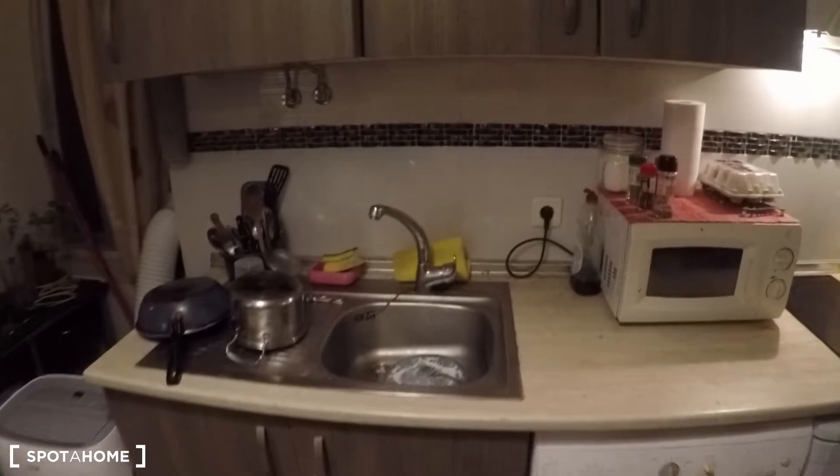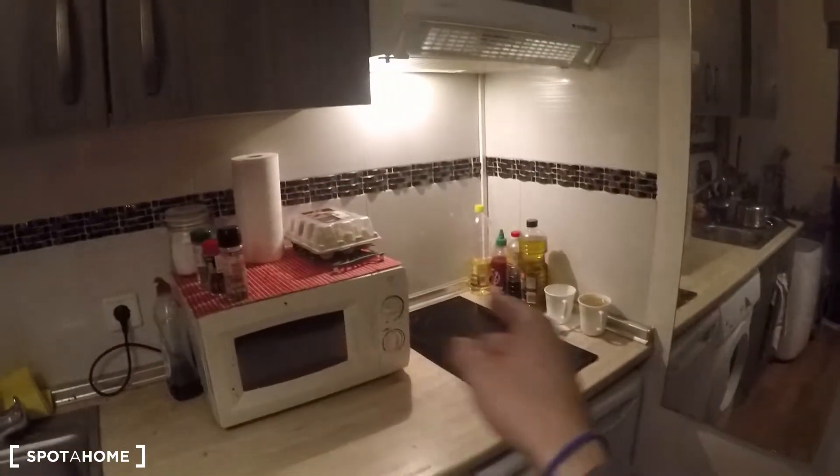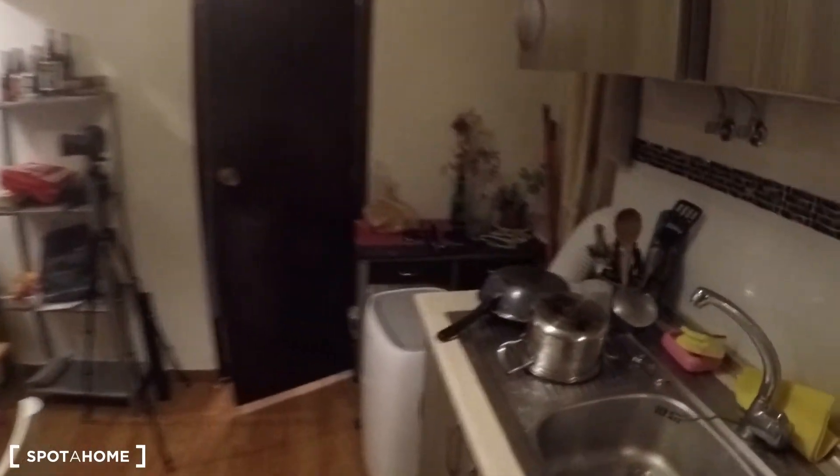This is the living area — dining table, working area — and this fully equipped kitchen that comes with the washing machine, the fridge, microwave, electric stove, and all the utilities that you may need to cook. Because right now there's someone living in the property, you don't have to bring plates, glasses or anything — everything is going to stay here.